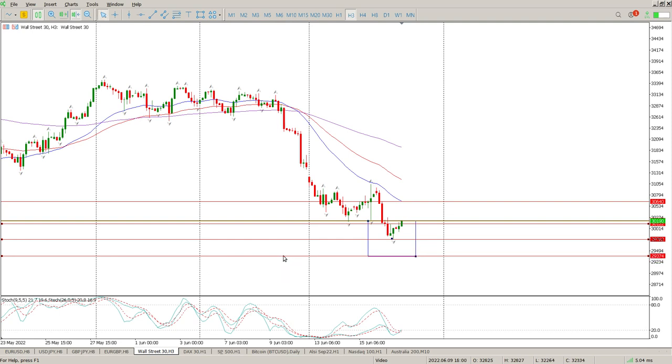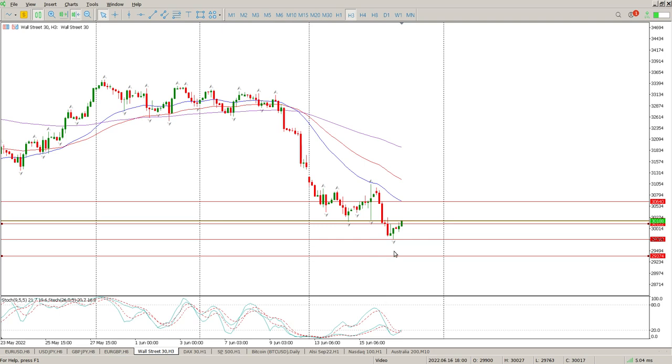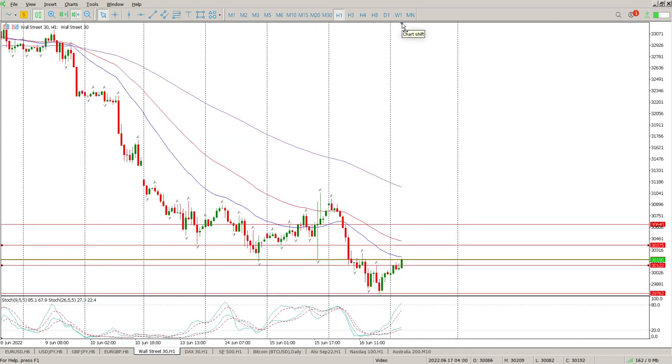That leg down should take us to 29374. Bear in mind we could also come into roughly this area for a rejection, and that's 33.75. Now when you get down to the hour and the 15-minute chart it should be a lot clearer.